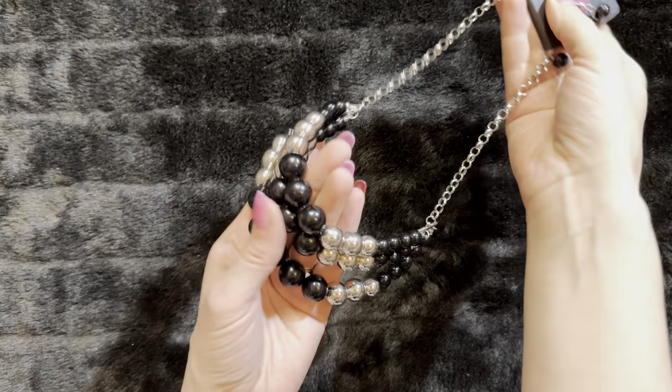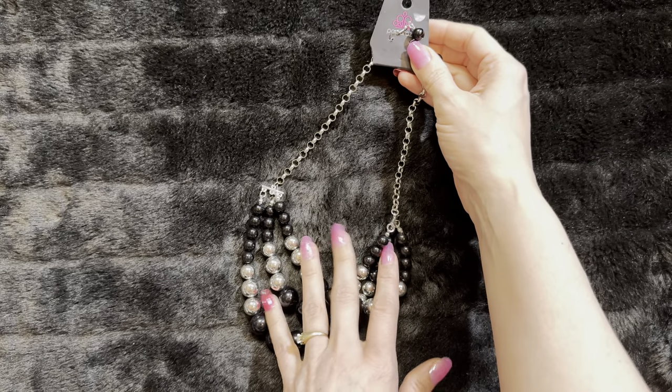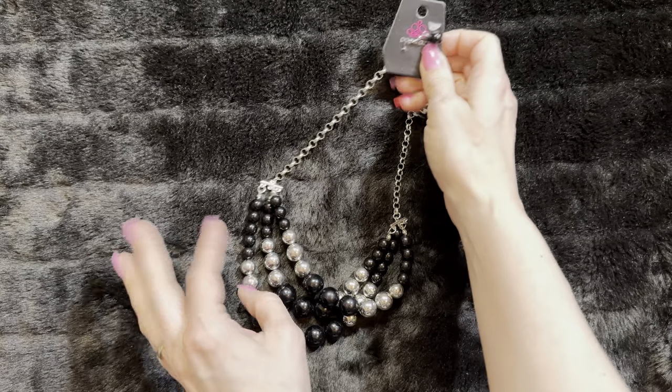Welcome to necklace sorting. I have over a thousand necklaces to sort, so I'm going to do these in short about 10-minute segments and we'll see how many we can sort within those 10 minutes.